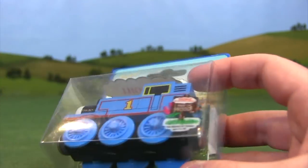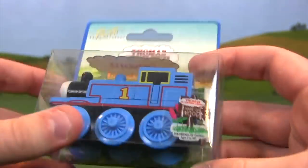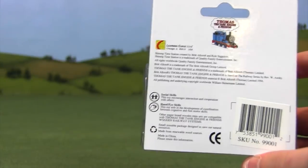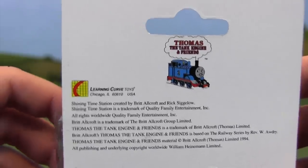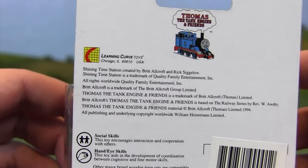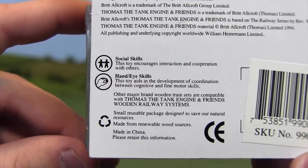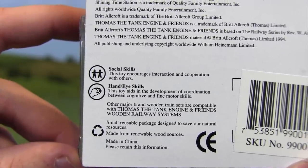Now there's more going on the back. There's a very nice picture of Thomas that is very 90s-esque, and there's some Learning Curve information. Shining Time Station is still mentioned but without a logo. There's also a really nice important part — it quickly explains why this is a good toy to buy for your children. Not only does it encourage social skills and hand-eye coordination, it's just a fun toy to play with.